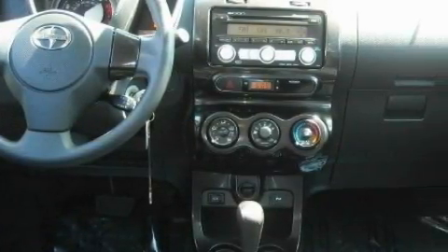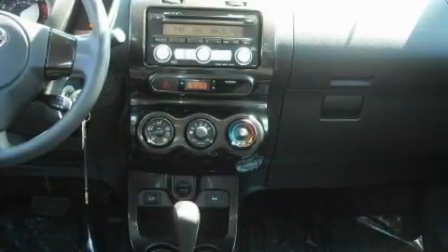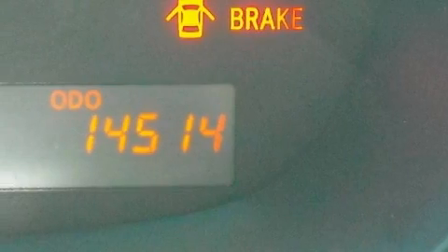With an EPA estimated rating of 32 miles per gallon on the highway, this automobile pays off in the long run. This Scion has had only one owner, and it qualifies for the Carfax buyback guarantee.